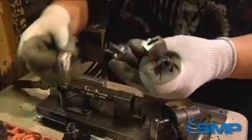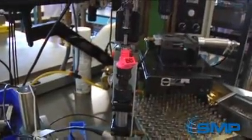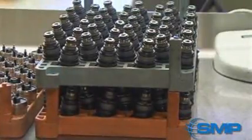We can now attach electrical connectors to the injector body. Finally, the electrical and hydraulic parts are joined, checked for flow, calibrated, and sent to packaging.